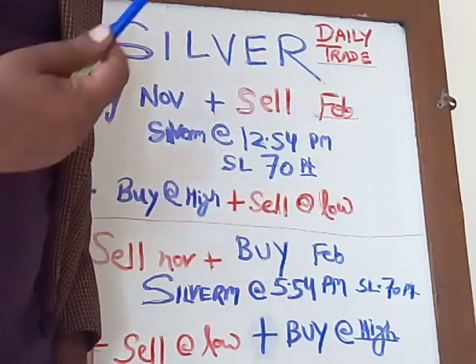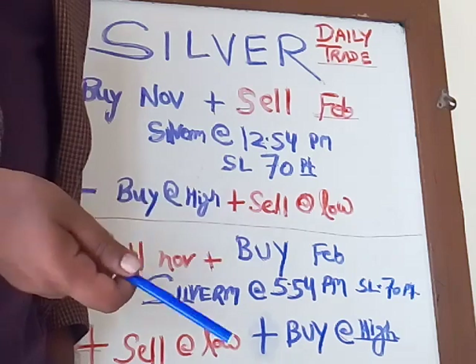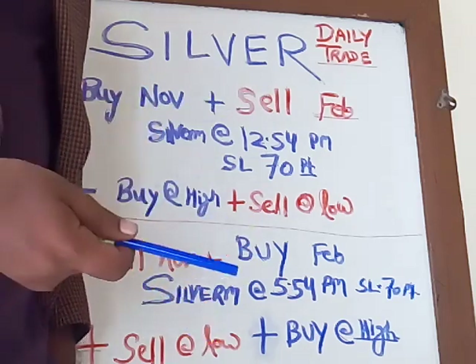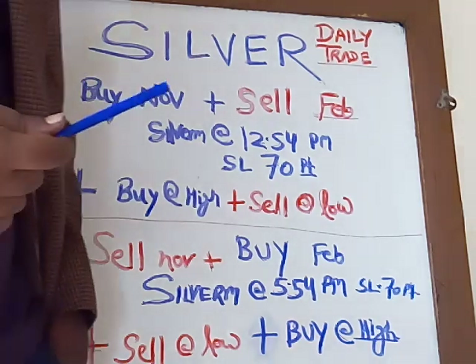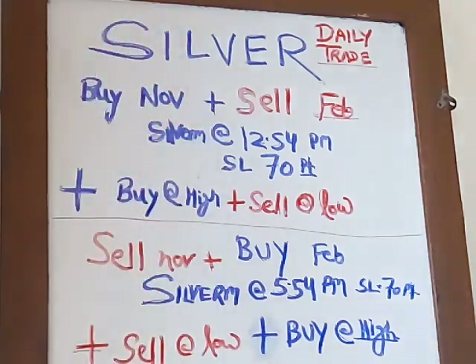Total 5000 points you are having in 22 working days, so we are getting 200 to 250 points daily average. That is the best possible profit in silver without any considerable risk. Just practice this, and whatever questions you are having, you can call us and we shall discuss in telephonic classes. Thank you.